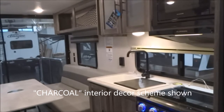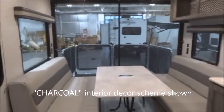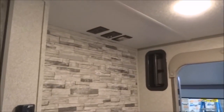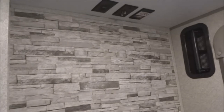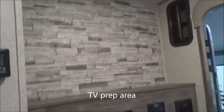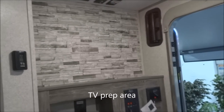This is featuring the charcoal interior decor; other decor options may be available — simply inquire regarding availability. Here is the area where you're prepped and ready to go for the easy addition of an optional television set. You do have two coax connections as well as your 110-volt connection. The TV backer is set for the easy addition of a swing arm or a mounting bracket.